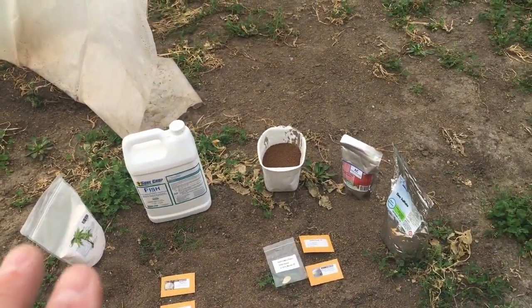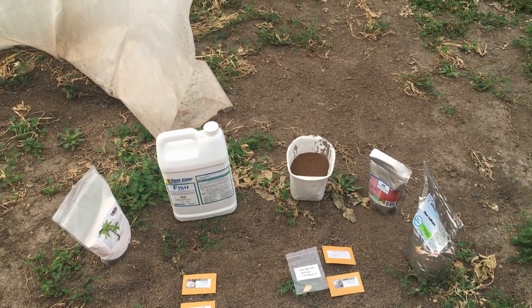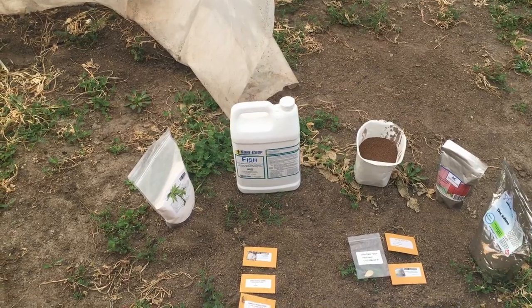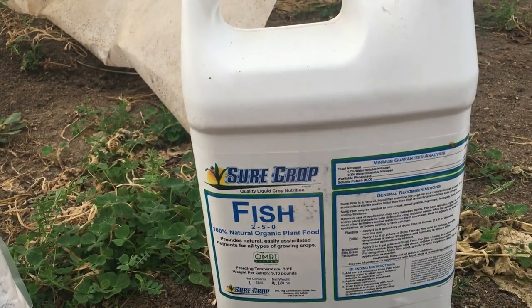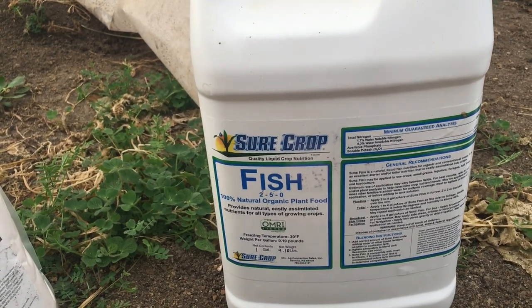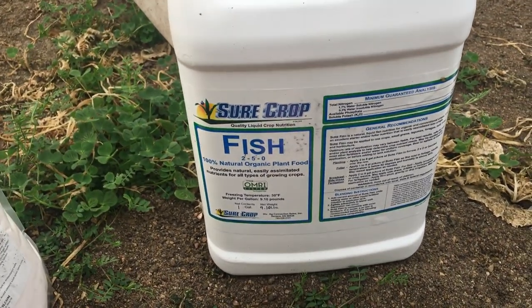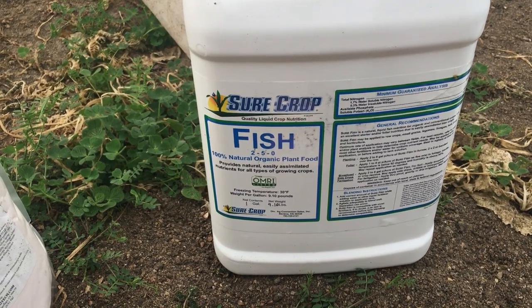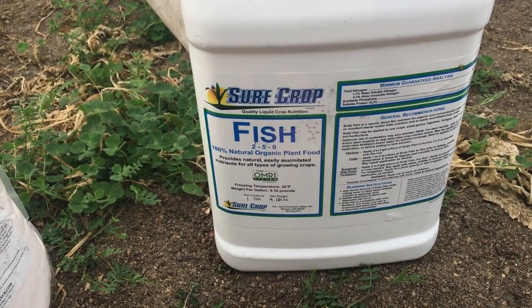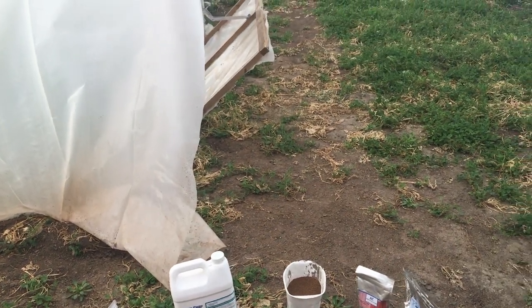Your soil test will be completely different — I can't tell you exactly what you need. Just get an analysis, and if you don't have someone who can read it for you, post it on BigPumpkins and they'll show you what to do. Now, this here is one of my secret weapons this year — Sure Crop gives me a lot of great products and this is fish. Any serious giant pumpkin grower might understand: this smells exactly like 'Dogs and Cats,' which is extremely hard to get right now. This stuff might be just as good, if not better. I'll be spraying it on my plants throughout the season — it is awesome, but it stinks. The whole place will smell like fish.